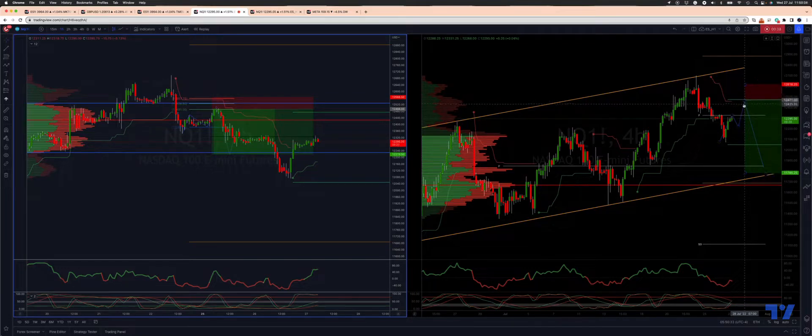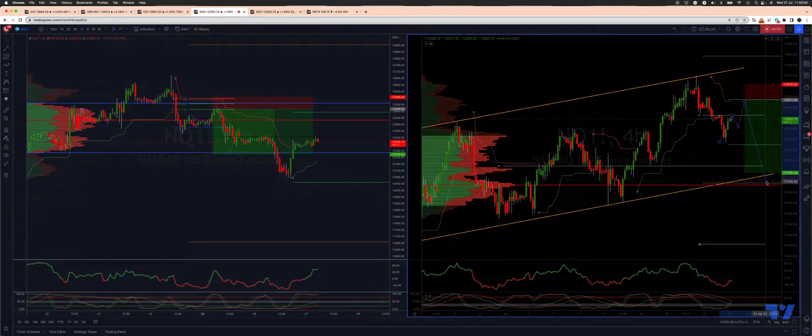I've got a high volume area there at 12,430. So anything in this area, I'm watching for a bearish rejection to engage on the short side, targeting a move down to test ascending trend channel support at 11,761. We also have the high volume node and weekly projected range support just below there at 11,688.